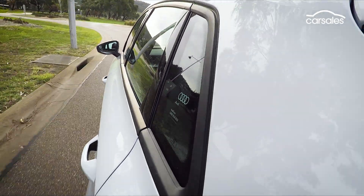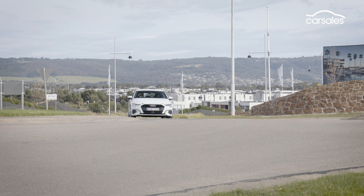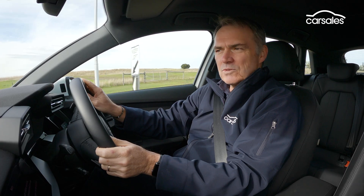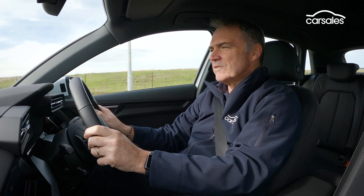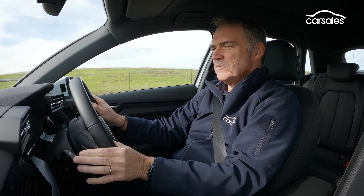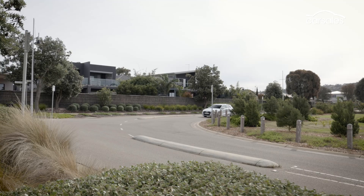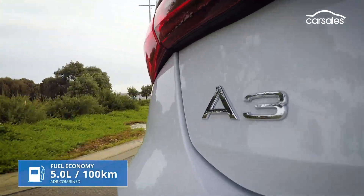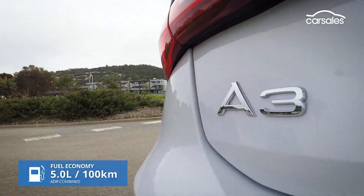The A3's low-speed ride is a bit brittle, though it definitely gets better as speeds rise. Road noise is a bit of an issue in the cabin, which is surprising — we'd expect it to be more refined. The big upside of the A3's mild hybrid powertrain is its ultra-modern stop-start function and a thrifty use of fuel.